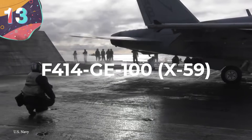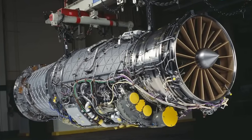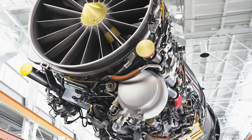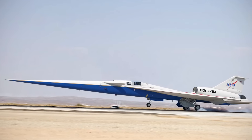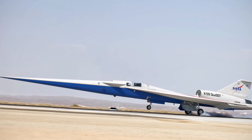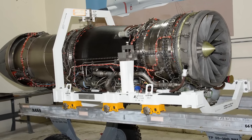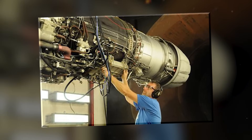Number 13: the F-414 GE-100, or the X-59. The F-414 GE-100 engine is not only a technological marvel but also a key player in the future of aviation and NASA's X-59 Quiet Supersonic Technology, or QSST, aircraft. Created by General Electric Aviation, it is a twin-spool axial-flow turbofan engine equipped with a digital engine control system, ensuring performance and efficiency. It provides up to 22,000 pounds of thrust in afterburner mode, catapulting the Super Hornet into supersonic realms.